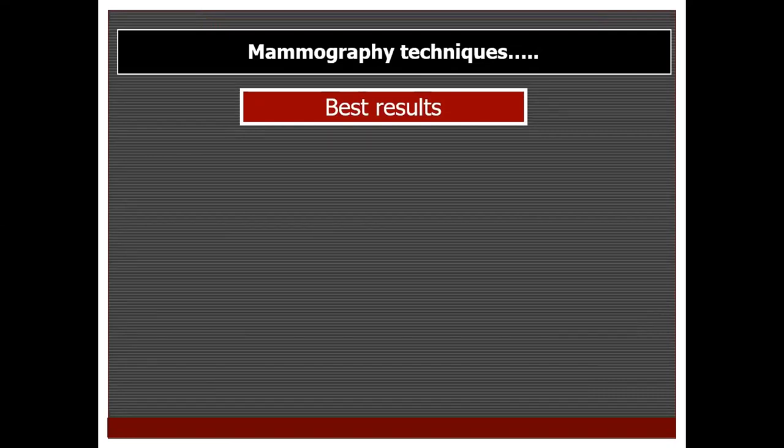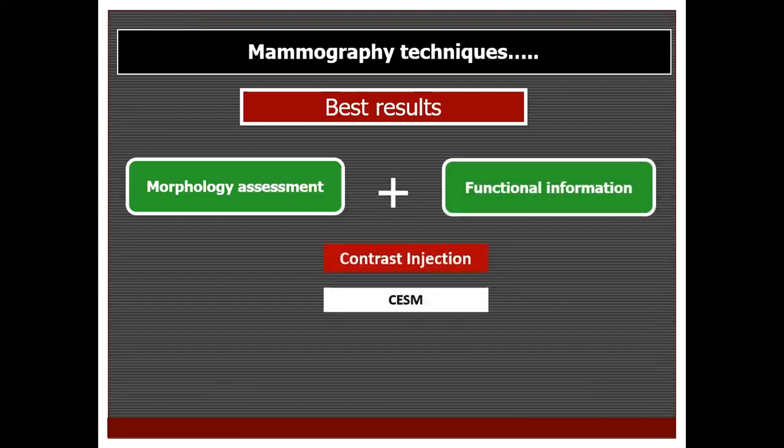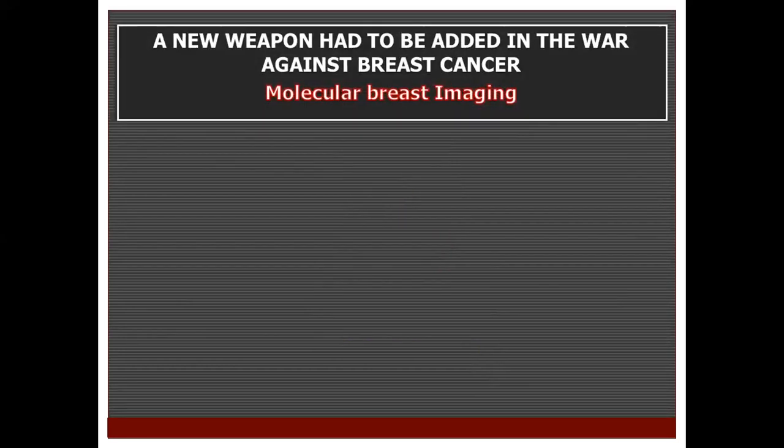Going back to the best results in mammography: the best results are obtained from modalities that give enhanced morphology assessment together with functional information. This functional information, as seen with contrast mammography, is obtained through contrast media injection. But with lesions of low malignant potential, they might be hypovascular and not show good contrast uptake. On the other hand, we might have vascular benign tumors — so there is still overlap. Therefore, we should seek functional information through assessment of the metabolism of the cancer cells. And because necessity is the mother of all inventions, another weapon had to be added: molecular breast imaging.